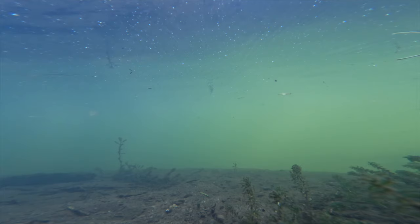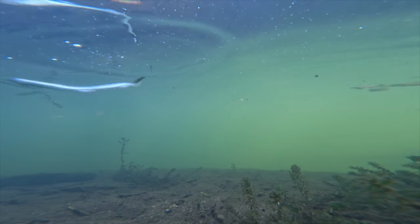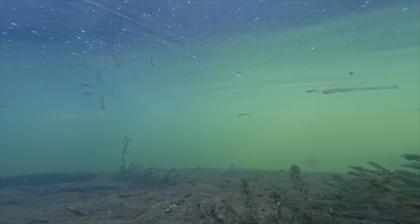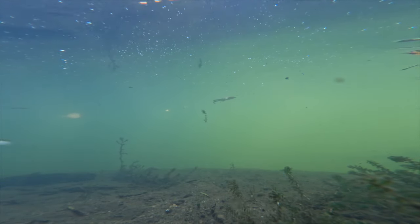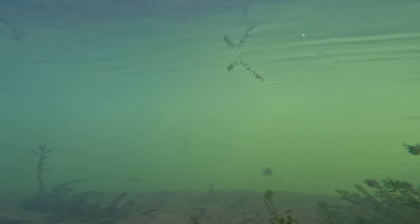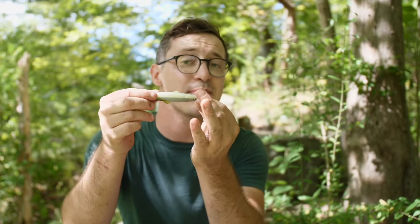A lot of people are probably saying: 'Yeah, you can catch fish with this lure, but how does it look underwater? What is the action actually like?' Let's take a look. I think it has a good action in the water — is it the most mind-blowing action I've ever seen? No. But it is solid, especially when it's rigged through the nose. One thing I'm not a huge fan of is that sometimes it tends to flip over upside down when you're popping it through the water.